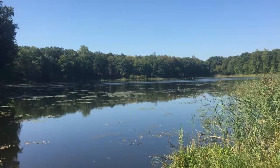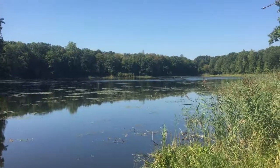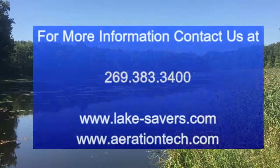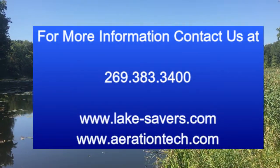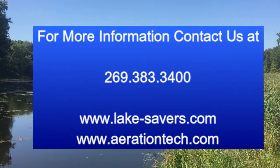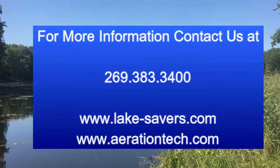John Tucci, Lake Savers and Aeration Tech. If you want to see lake aeration and lake restoration done right, visit us at lake-savers.com or call us at 269-383-3400.